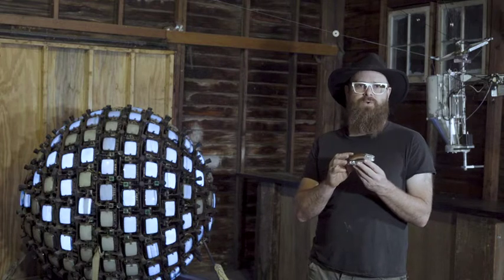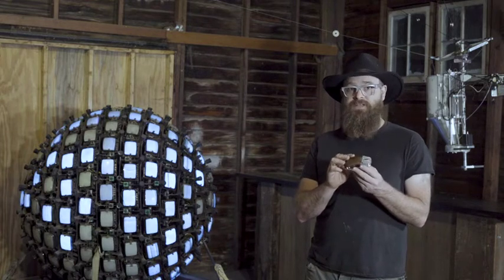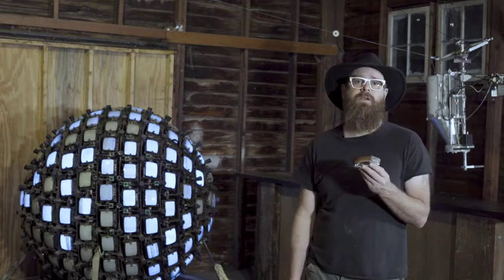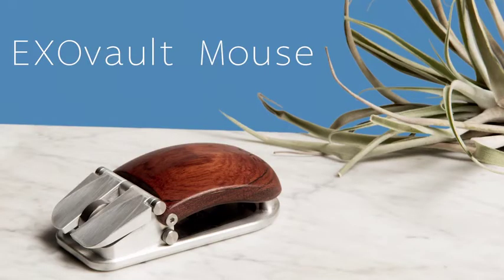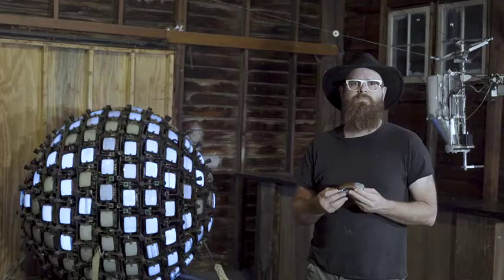A portion of the proceeds from every purchase of this mouse will go towards Highly Authorized and the art community that it supports. We believe this is truly something special, and we ask for your support. Thank you.